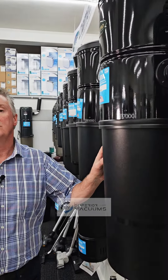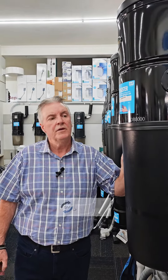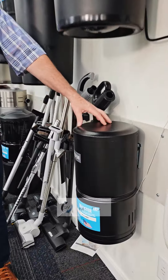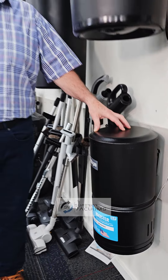The DB7000 is rated up to 8,000 square feet, and the larger DB8000 is rated up to 12,000 square feet. We also have the condo apartment vac, the MX25, which is rated up to 2,500 square feet.